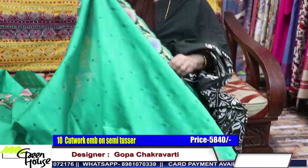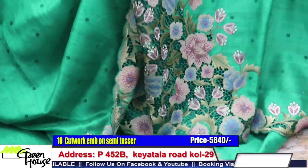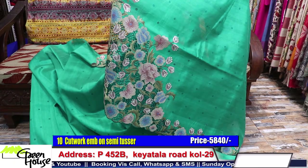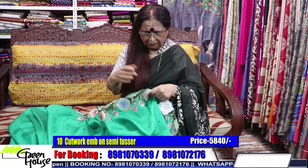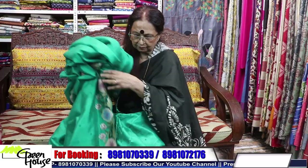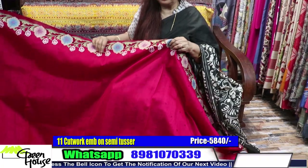Cut work — and the dramatic thing is the corners of the saree, which are highlighted. These are all cut work in a beautiful sea green color. The price for this, with a blouse piece included, is five thousand eight hundred forty. You will fall for this jade-green color — pick it up fast.